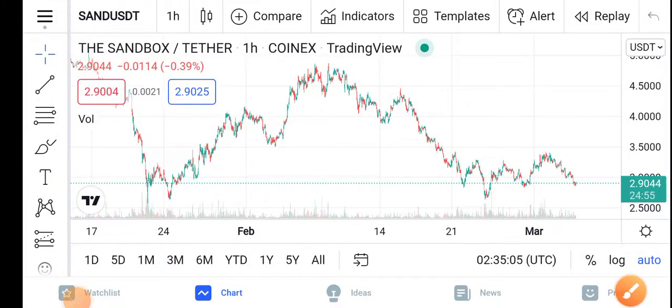Hello everybody, how are you? Hope you're fine. Hope you have a good day. Welcome back to our YouTube channel guys. Once again I'm here with another latest update video about the Sandbox price update — what's going on in the Sandbox?